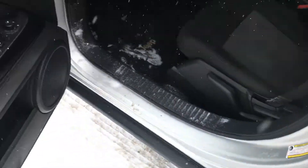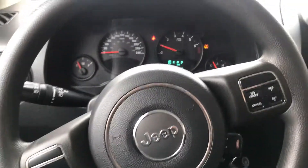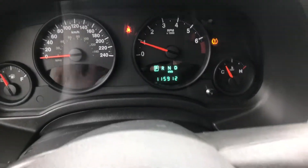Opening up the driver's door here, you do have all your power options on the left-hand side of the door. Taking a look at the steering wheel, you do have your cruise control on the right-hand side, and then the extremely low kilometers for the year that this vehicle does offer.